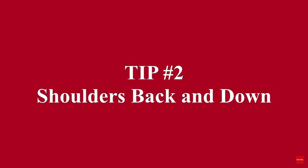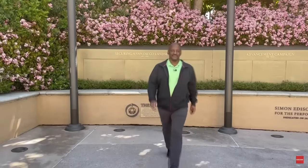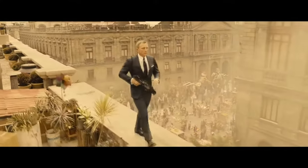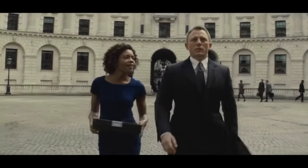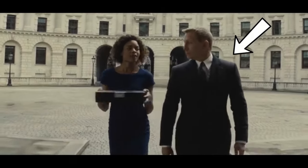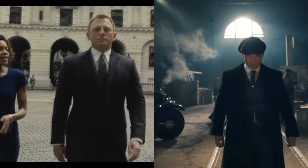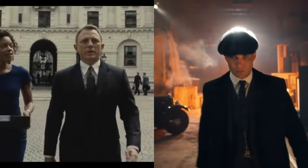Number two — shoulders back and down. Proper shoulder posture is really important, not only for looking strong and confident, but also to prevent issues like rotator cuff tendinitis. Hunching of the shoulders should be avoided, as should rolling them forward. Both Thomas Shelby and James Bond do a decent job with this. You can tell the shoulders are situated properly because they are both walking with their palms facing the side of their thighs and their thumbs facing forward. One point for each of them.